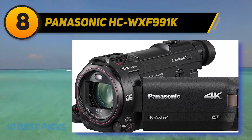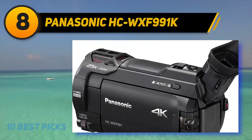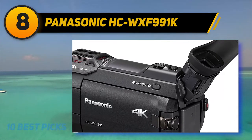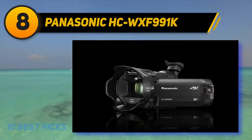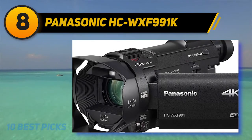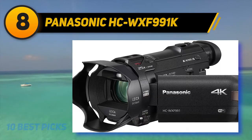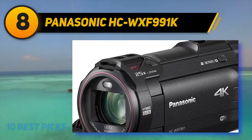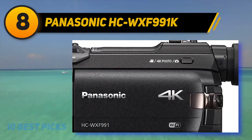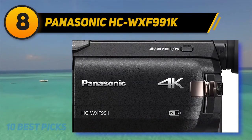Number eight on the list is the Panasonic HC WXF991K. The Panasonic WXF991 is an exciting release from the manufacturer. It features a 1/2.3-inch 8.29-megapixel MOS sensor, 30.8 to 626 millimeter lens, 20x optical zoom, 4K UHD at 30p, 1080p FHD at 60p, 5-axis image stabilization, 3-inch touchscreen LCD, tilting viewfinder, 4K post editing, picture-in-picture recording, microphone input, headphone input, USB charging, and Wi-Fi.